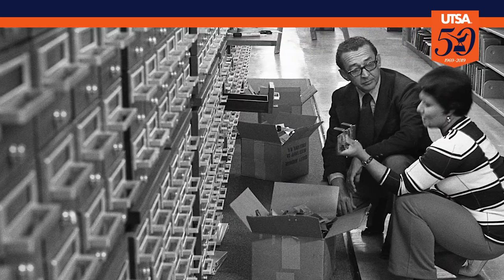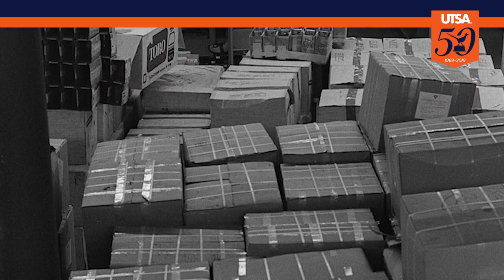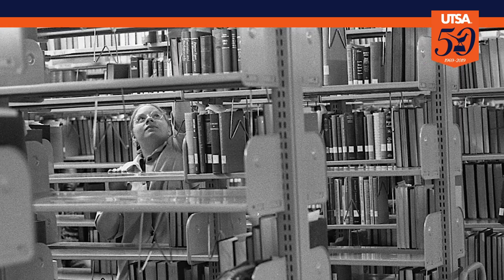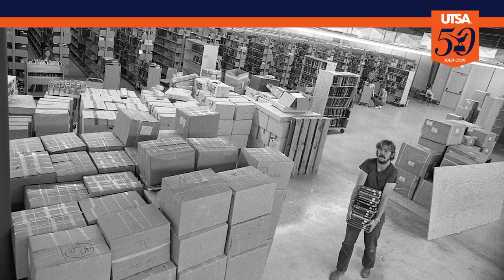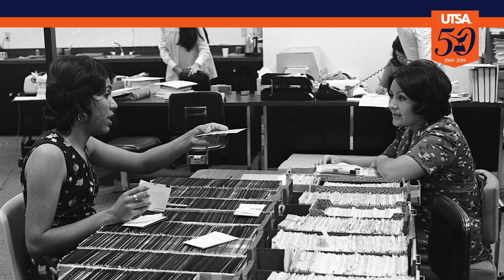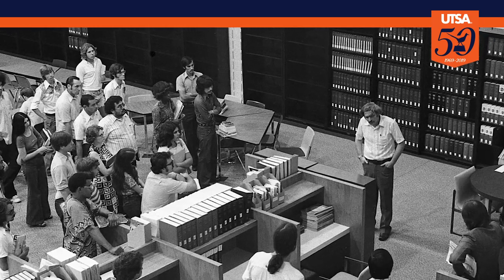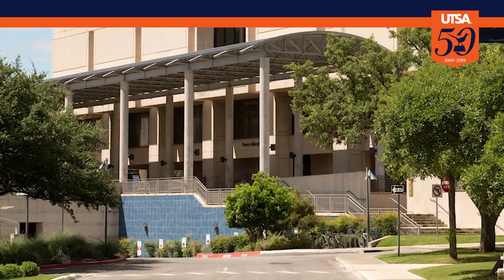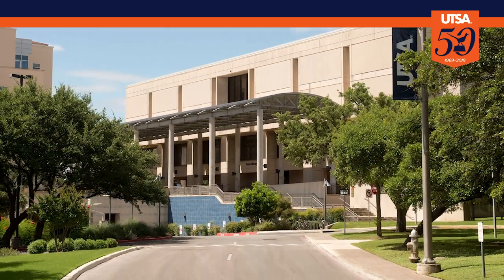Six weeks prior to the John Peace Library's opening in 1976, trucks delivered 4,100 boxes containing 150,000 volumes. Thirty library employees checked in, sorted, and shelved the books. Kelly's mission was accomplished. It was UTSA's largest building at 225,891 square feet.